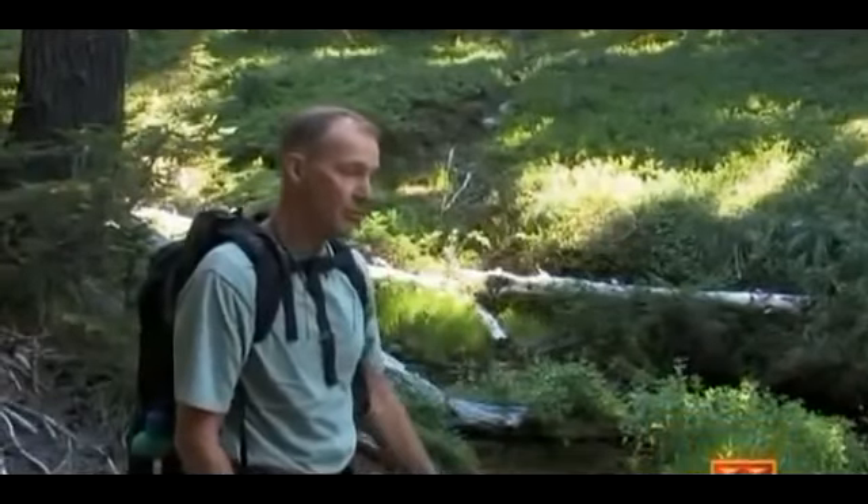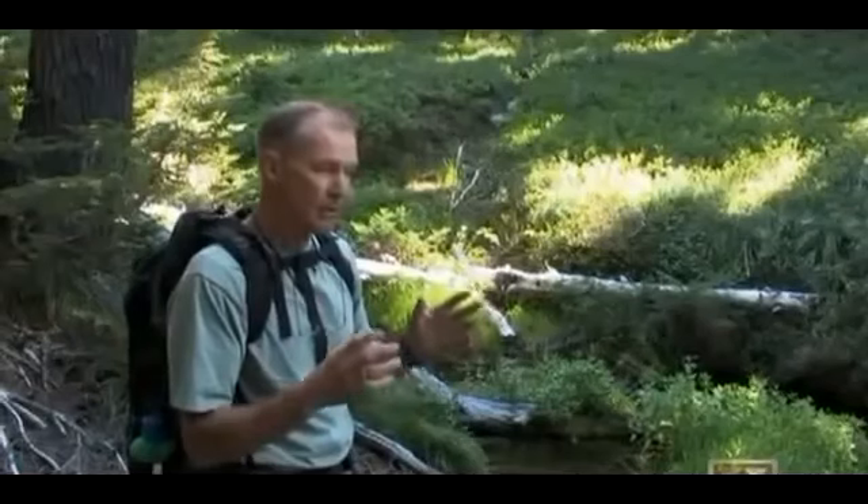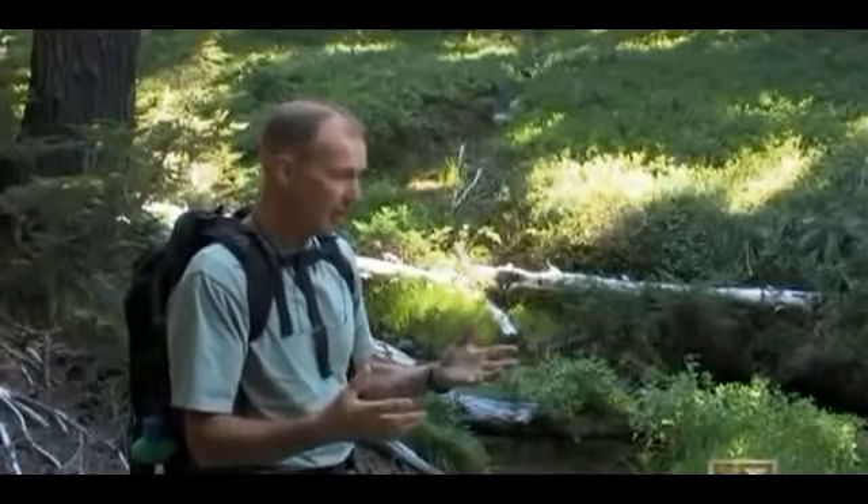Just upstream from here, there's a major game trail that crosses, so I'm thinking that's a great place to create a real stink and set up a camera.